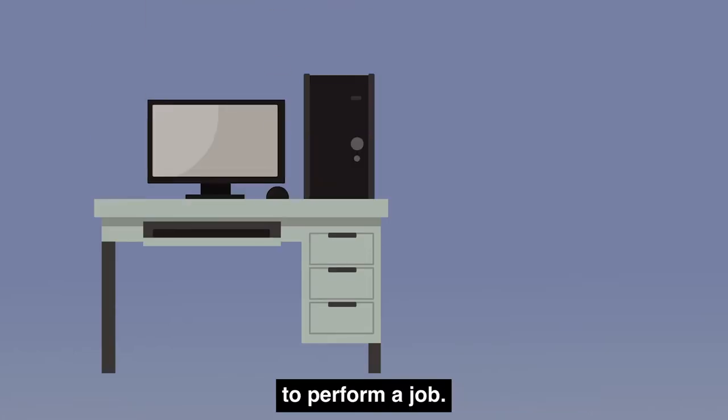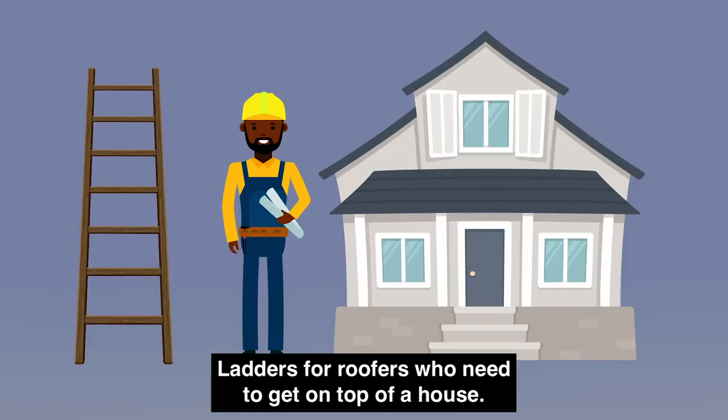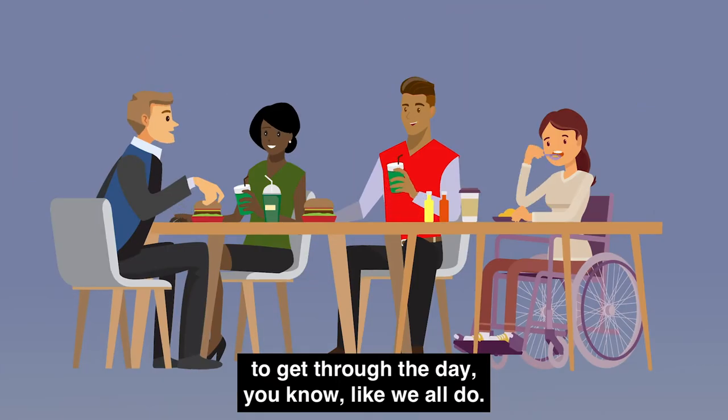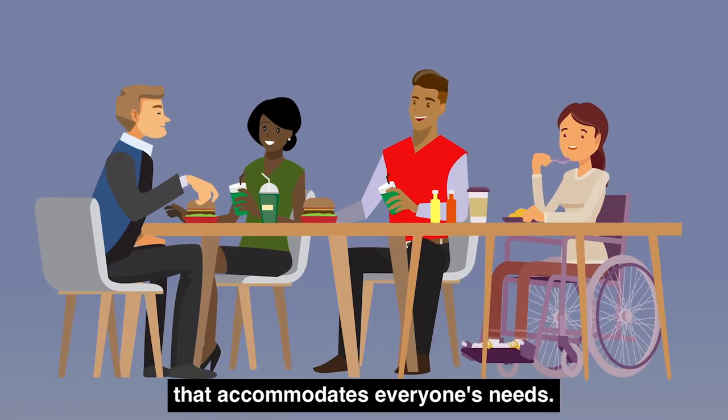Everyone needs the right tools to perform a job. Chairs for employees who work at desks, ladders for roofers who need to get on top of a house, even lunch breaks for people who need food to get through the day — like we all do. It makes good business sense to have a workplace that accommodates everyone's needs.